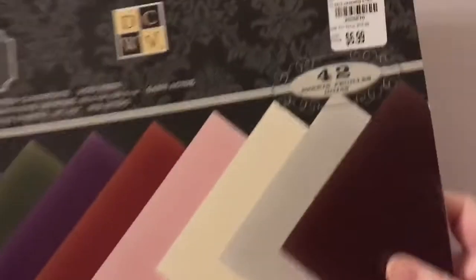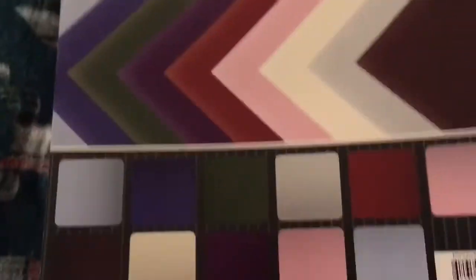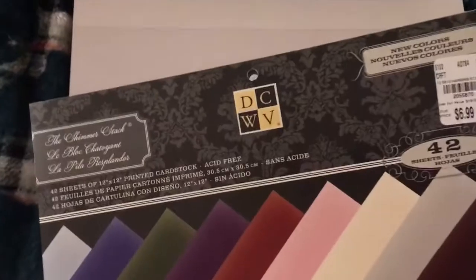The last paper pad I got is by DCWV — it's called the Shimmer Stack, and I love these papers. They are so pretty, they just shimmer. Look at that — I love that pink, and I love that blue. So that was the last of the paper.